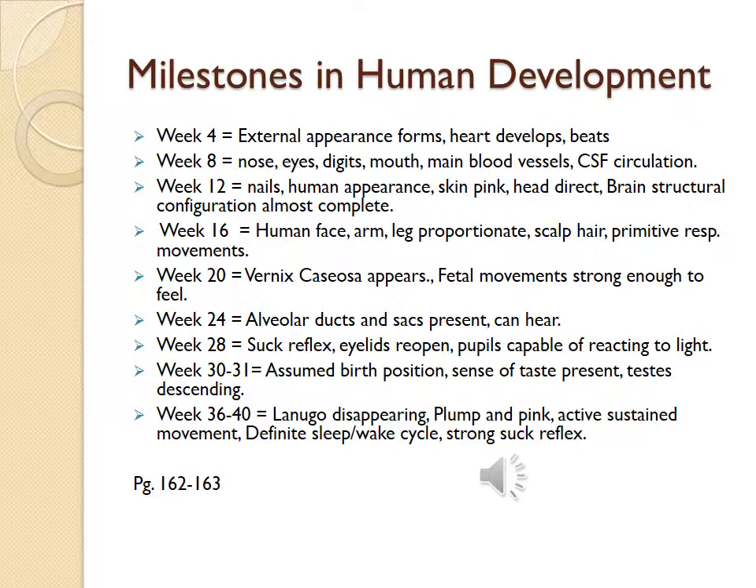Week 36-40 — lanugo is disappearing, the fetus is plump and pink, active sustained movement is present, definite sleep-wake cycles are present, and there is a strong suck reflex. You can find a complete list of these milestones in human development in your textbook, pages 162-163.